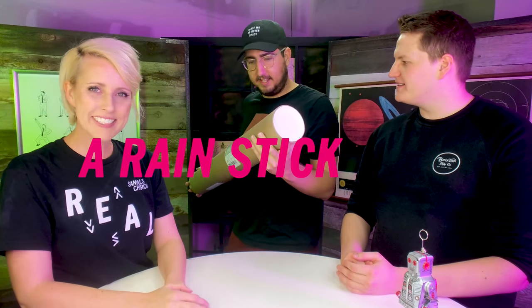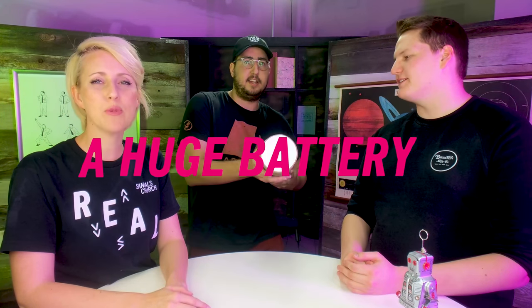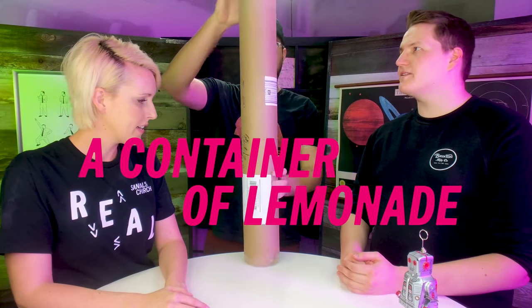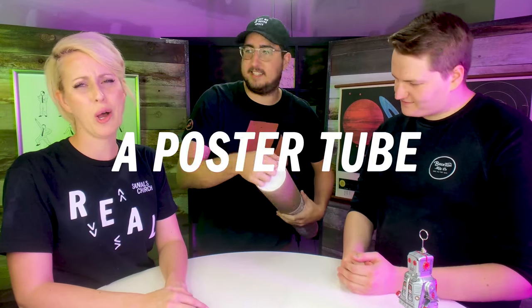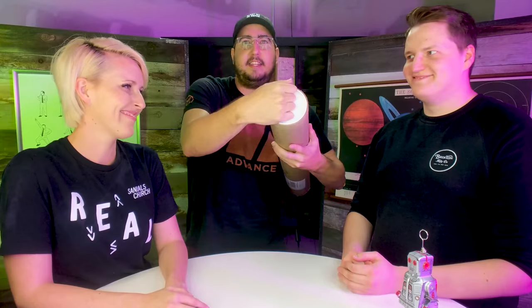Wow, it's a rain stick! That's a t-shirt cannon — a huge battery, a container of lemonade, clearly it's the world's largest burrito. It's a poster tube, guys. So we're gonna open it here. Let's get this sound effect — see if you guys can hear this.